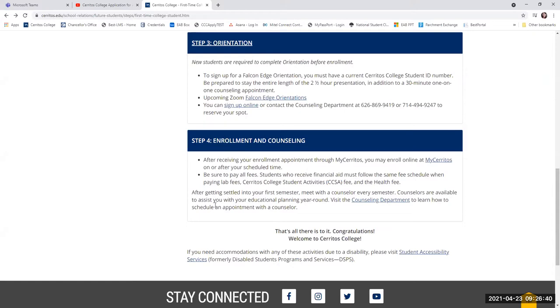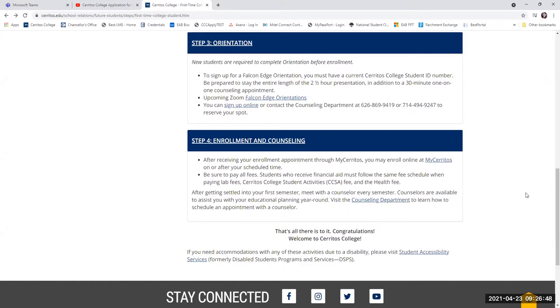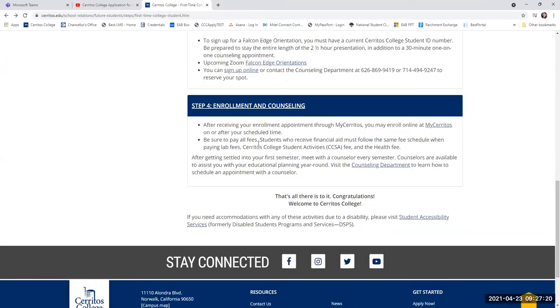Once you are settled and enrolled in all of your classes, it is highly recommended that you meet with a counselor every semester. Counselors are available to help you decide on a major, help with your course selection, and assist you with which courses you should be taking in which order. They are available year-round to assist you with your career goals and educational planning. It is not a requirement, but you are strongly encouraged to meet with an academic counselor every semester to keep you on track, make sure you're taking necessary courses, and help you transfer if that is your goal.